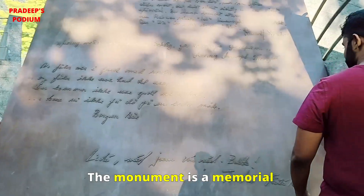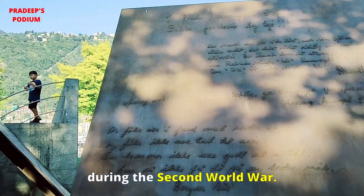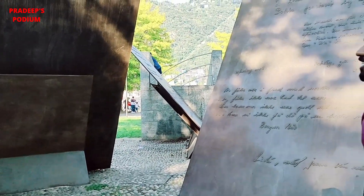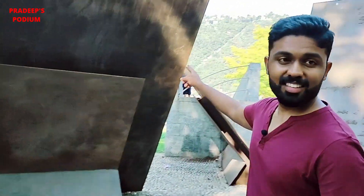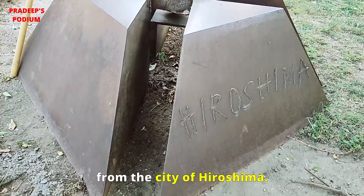The monument is a memorial dedicated to those sentenced to death by Nazi fascist regimes during the Second World War. This monument also collects stones from the city of Hiroshima.